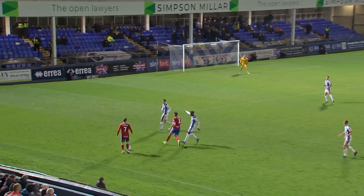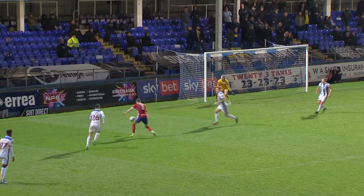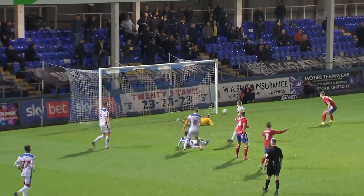Joe Sparrow playing with such confidence for Solihull. This is Ben Koker to pull it back now for Josh Kelly!